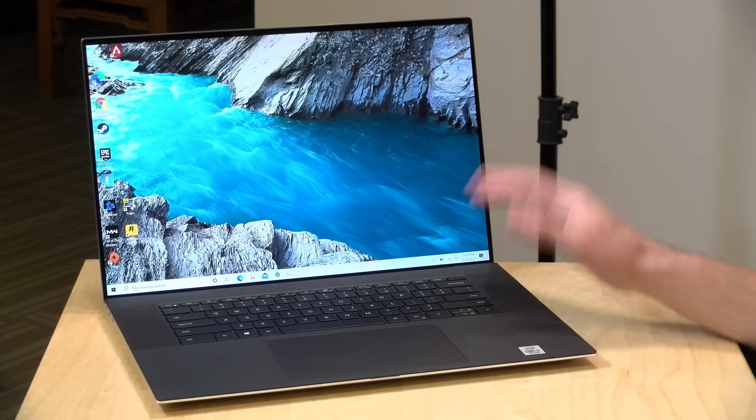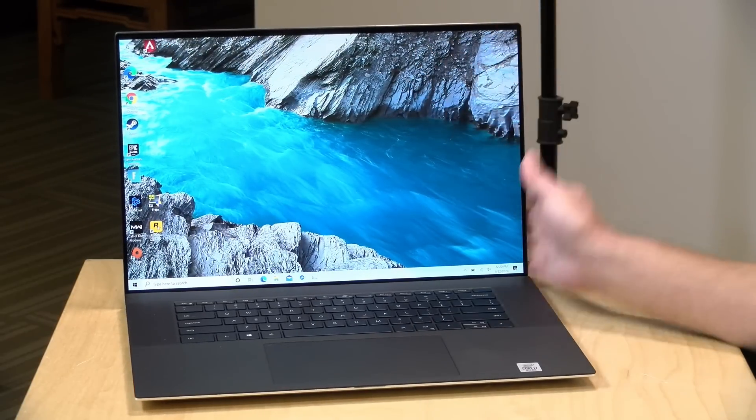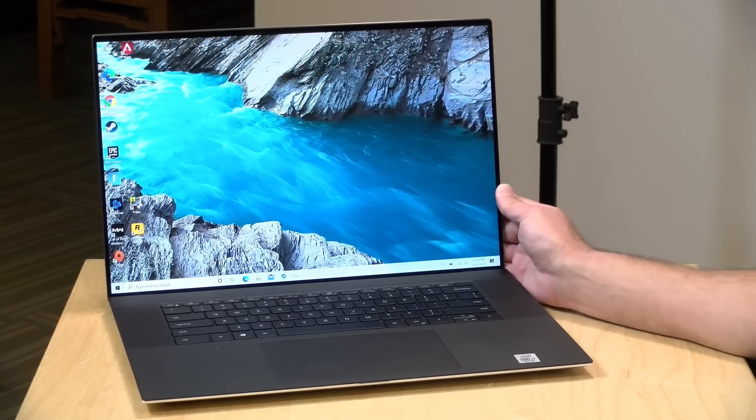Hey everybody, it's Lon Seidman and we're back with another flagship from Dell to take a look at. They've got three of them. This is their largest, the XPS-17, and it has that very thin bezel display and a very large one at that. I do want to let you know in the interest of full disclosure that this laptop is on loan from Dell. So when we're done with this, it goes back to them. All the opinions you're about to hear are my own. Nobody is paying for this review, nor has anyone reviewed or approved what you're about to see before it was uploaded.